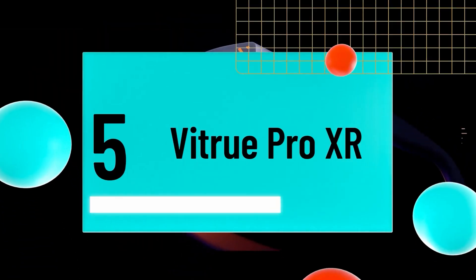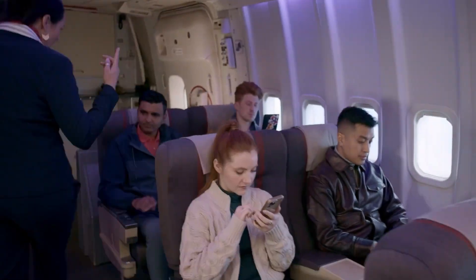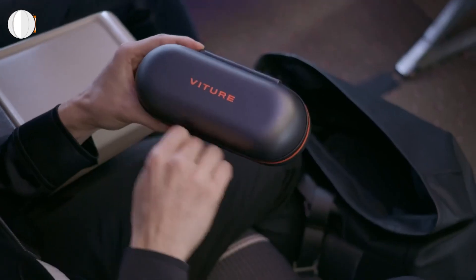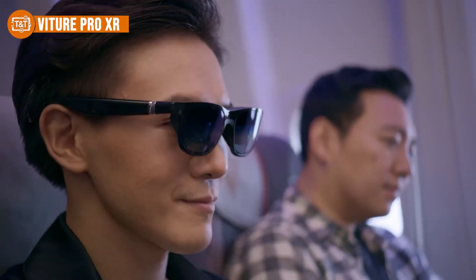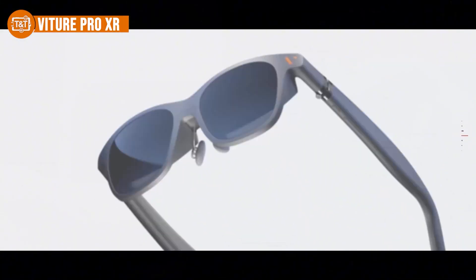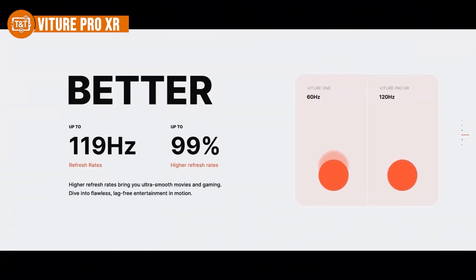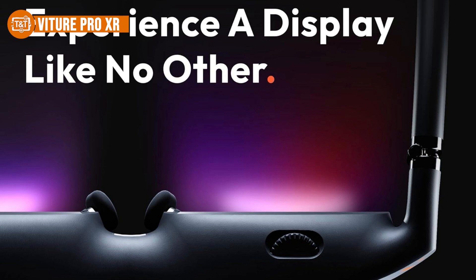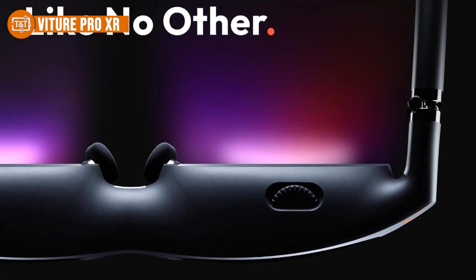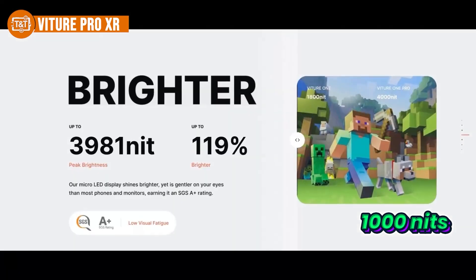Number five is the Vitcher Pro XR, our best pick for remote work. If you thought smart glasses were just for fun, the Vitcher Pro will change your mind. These are perfect for remote workers, offering the feel of a private 135-inch full HD display with a super smooth 100 to 120 Hz refresh rate, all right in front of your eyes wherever you are. The visuals are crisp and sharp, and the high brightness — perceived at over 1,000 nits — makes it easy to work in different lighting conditions.